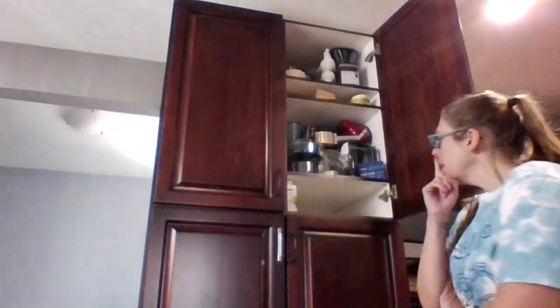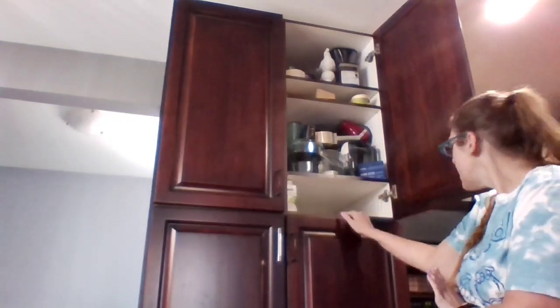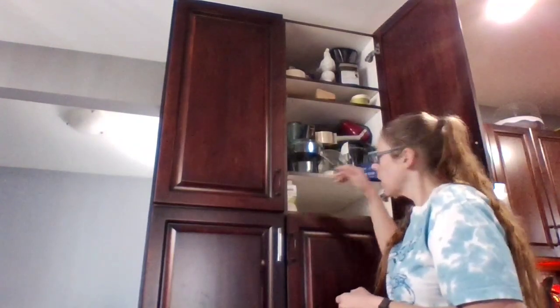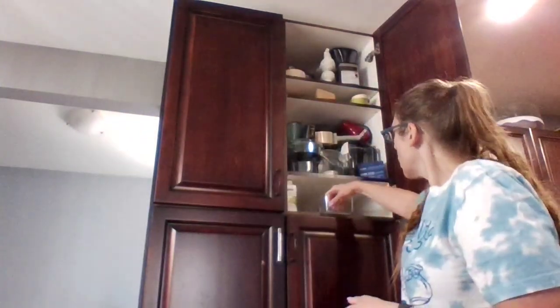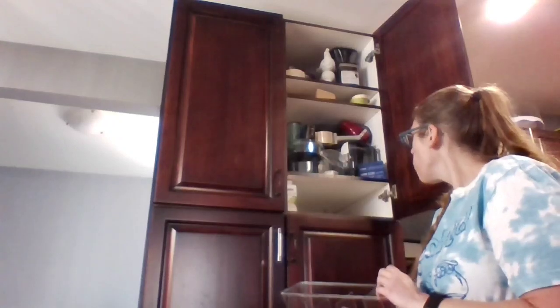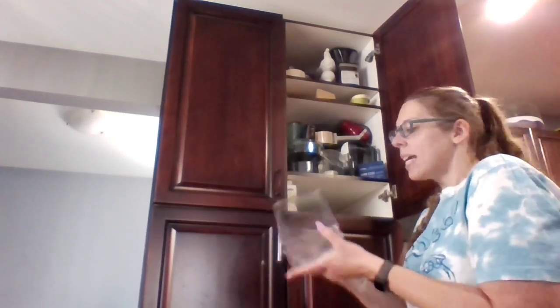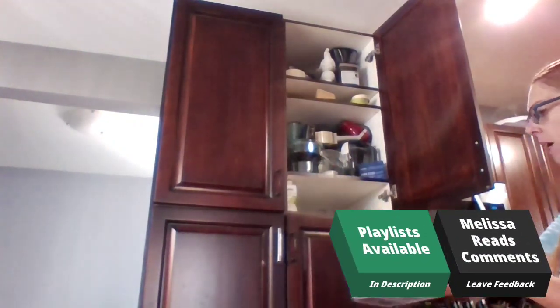I'm trying to decide how I want to do this, because I can't stack the containers on top of each other, but I could put them one in front of the other, maybe. I bet they're too long to fit that way. Yeah, I can't fit them that way, but I could put two like that. I can't do that either, unless I put it on the side, which I don't know if I want to do. Because these ones would be really good for my little packets — I could put my packets in here.